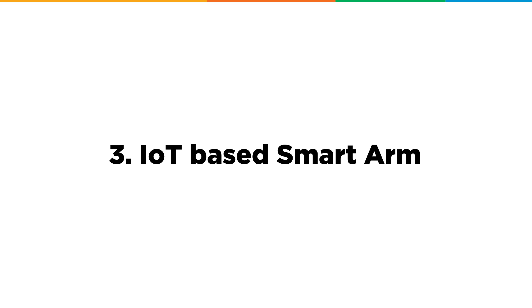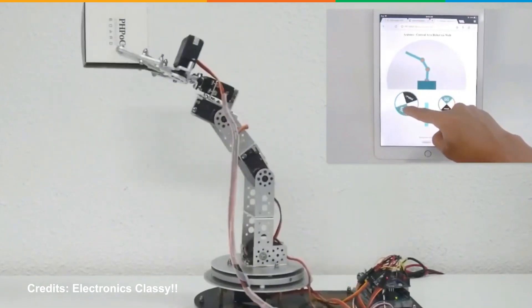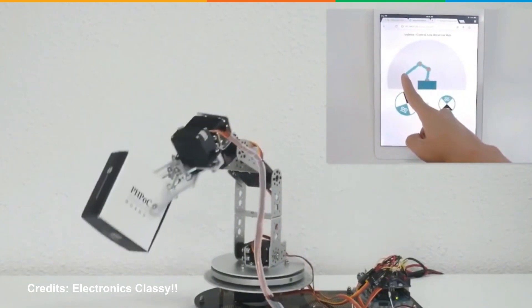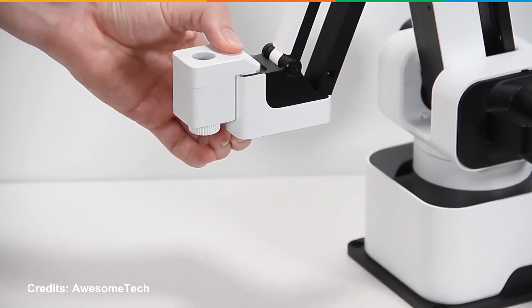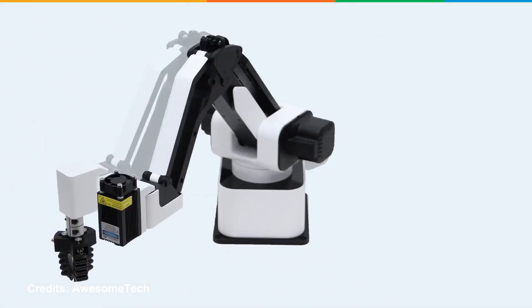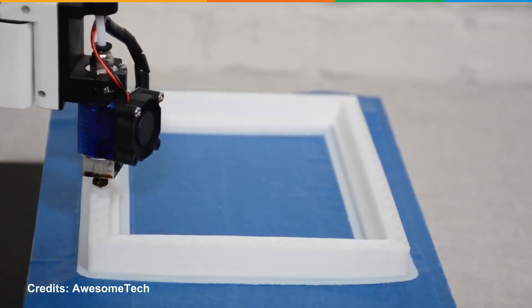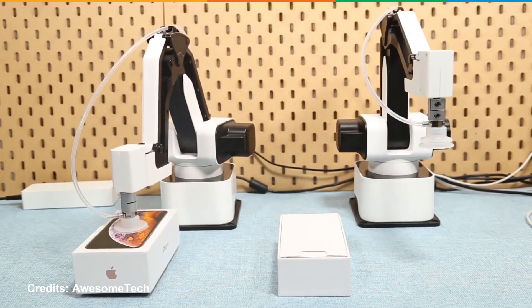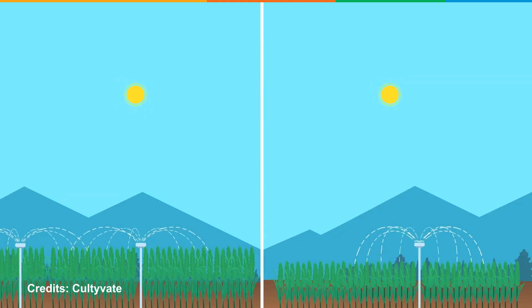Next up is IoT-based Smart Arm. This project includes the creation of a robotic arm which can pick and place things from one place to another. To control this action, the robotic arm can be moved using specific commands. Some advanced arms allow the user to change the end effector to perform various different actions. It can be used to make art, print 3D images, build production lines, and also perform day-to-day chores.